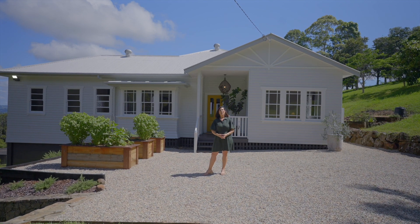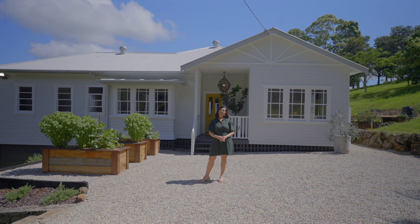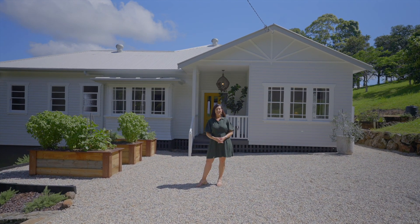Hello, I'm Yonica from Bell Property Byron Bay in Lennox Head and it's my absolute pleasure to present to you 16 Satinwood Drive in Maclean's Ridges. Let's go and take a look.